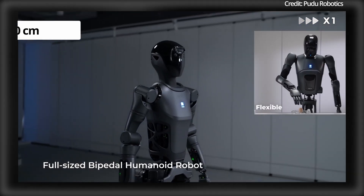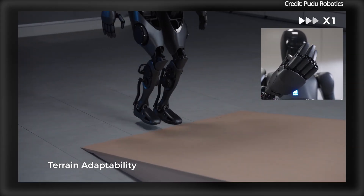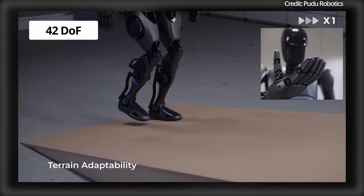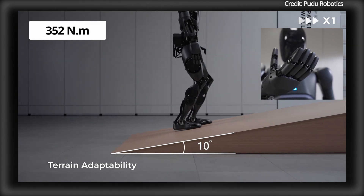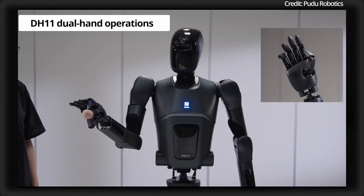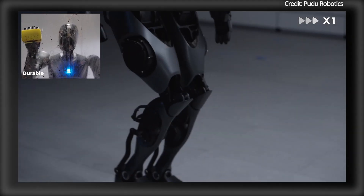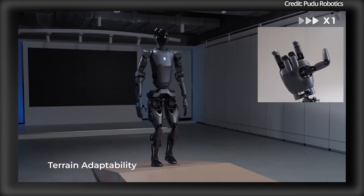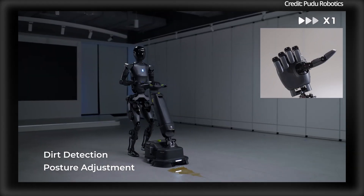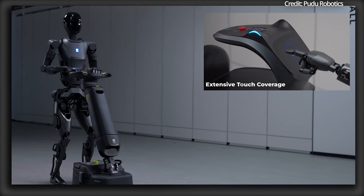Standing at 170cm and weighing 65kg, Pudu's D9 Humanoid features 42 degrees of freedom and a maximum joint torque of 352Nm. Its DH11 dual-hand operations and other capabilities include walking, obstacle navigation, slope-climbing, and cleaning, with the robot's human-centric design aimed at general-purpose operations for diverse applications.